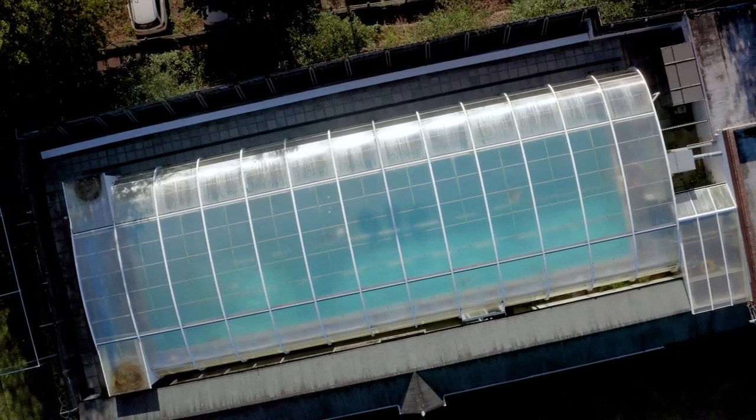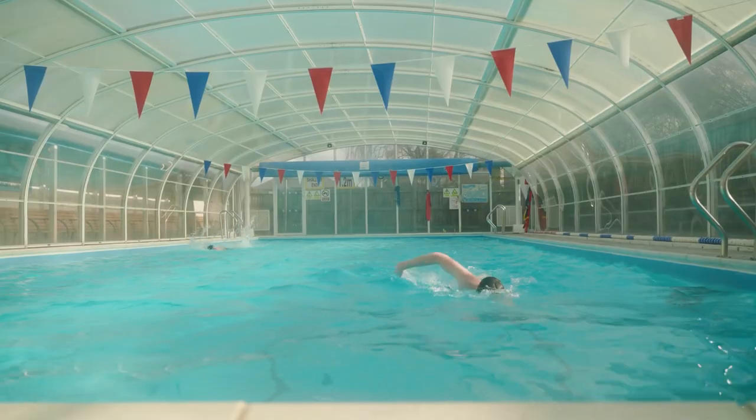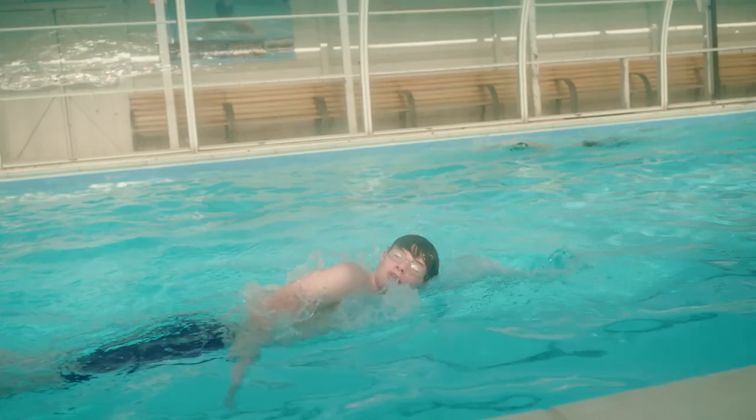We are now at our swimming pool. It's an indoor heated swimming pool which the children use all year round for fun swimming and competitive swimming. Adjacent to the swimming pool is our new indoor climbing wall.